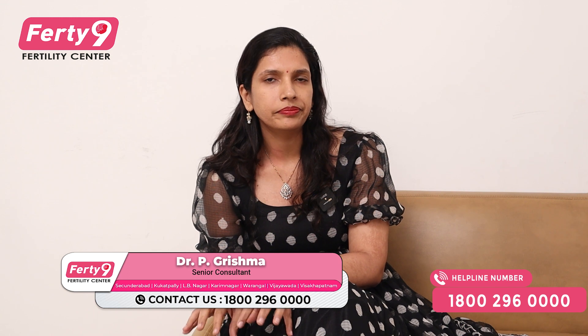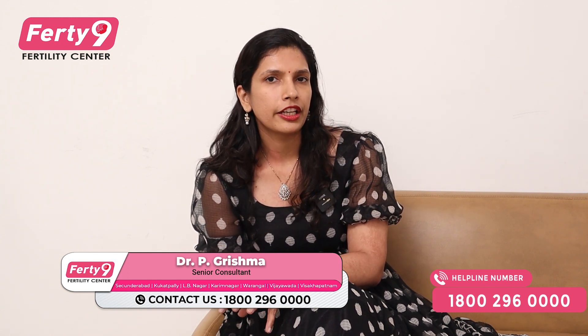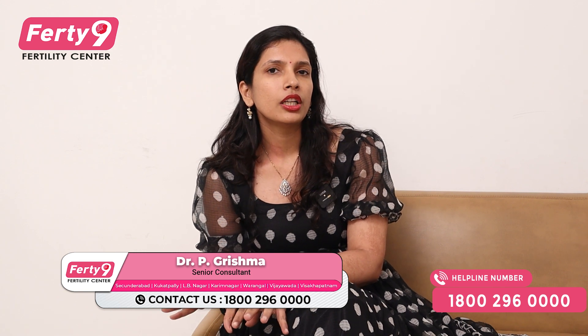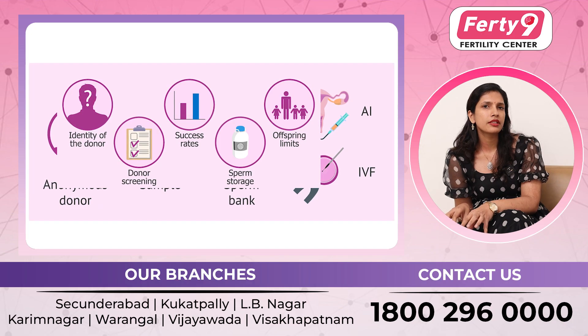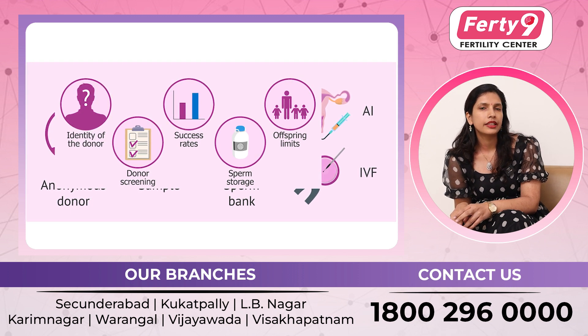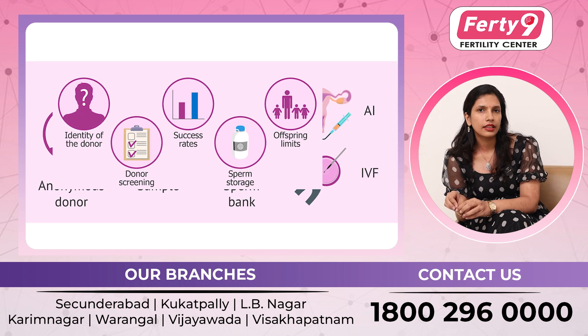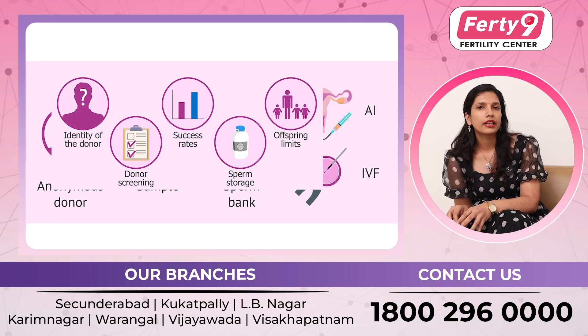This is not a random donor survey. In order to use our sperm bank, this is a government-certified process. So, we have to take the donor to the sperm bank. We have to match the donor's height, blood group, eye color, skin color, hair color, etc.